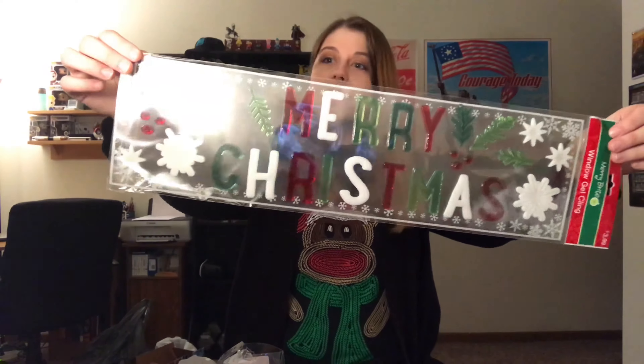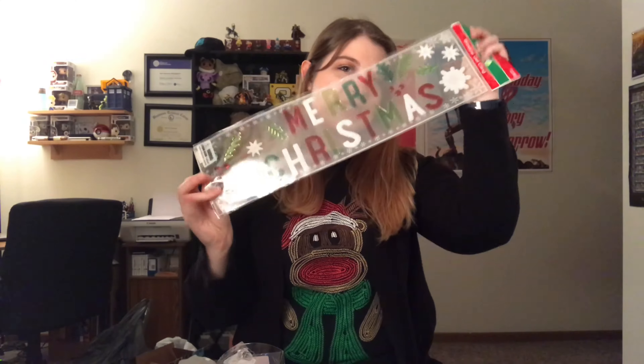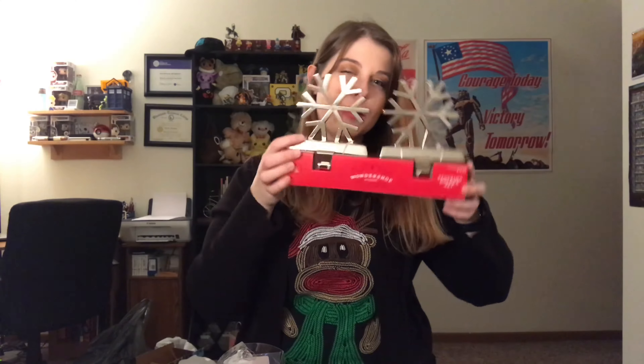These are window gel clings — I've always called them window stickies my entire life. We've got these that say 'Merry Christmas,' some little mistletoes, and some snowflakes. These are going to go on the balcony door. We also bought stocking holders — these just sit on a surface and have a little hook to hang stockings from, because we really don't have a place to hang them. We're going to set these on either side of the entertainment center and hang our stockings there. We also got stockings for the cats. We chose snowflake designs and just wanted something really simple.